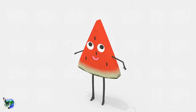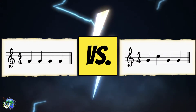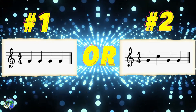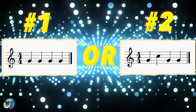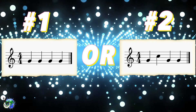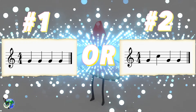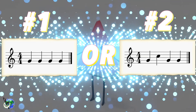Get that head moving or even stand up to do some dancing in your spot. Which melody am I performing? Take a listen. Do you know which one it is? Let's listen again. Let's listen one more time. Aw yeah! Do you think you have it now? Bop your head back and forth as you figure out if it's number one or number two. The answer is...